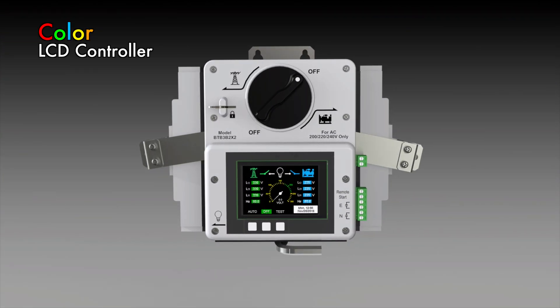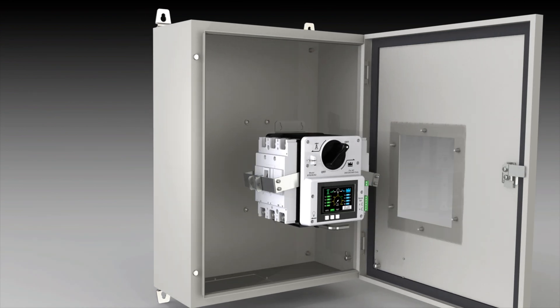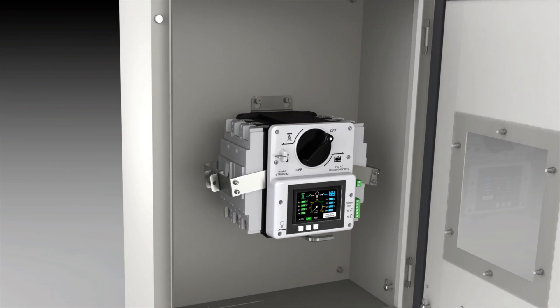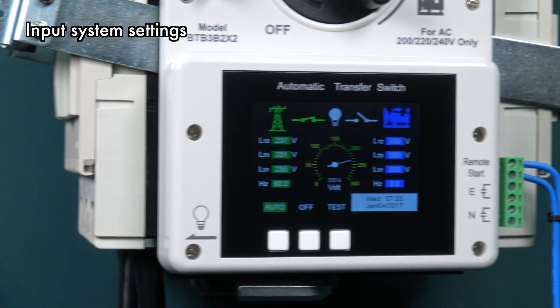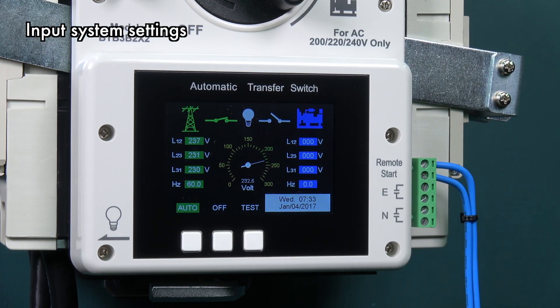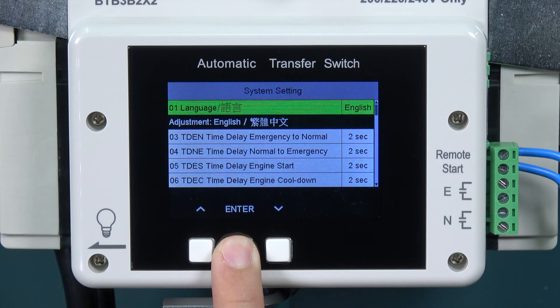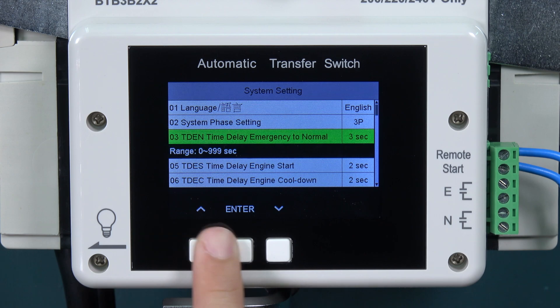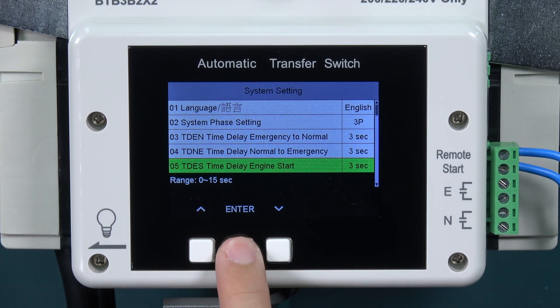The color LCD screen on the built-in controller is both practical and easy to read. For installation, all you need is four screws to mount the unit and then connect the power cables. There is no need for an external device to enter settings into the controller — you can easily accomplish all settings with only a few presses of buttons on the LCD display.